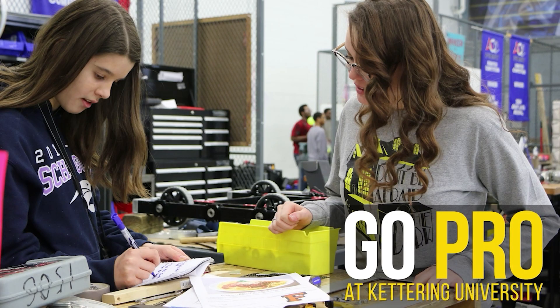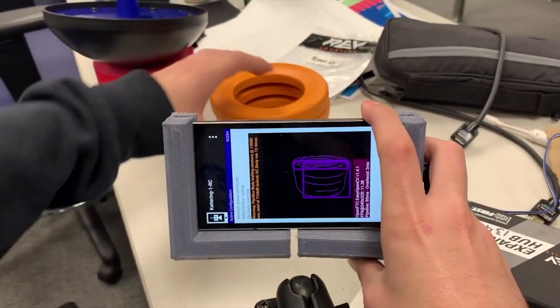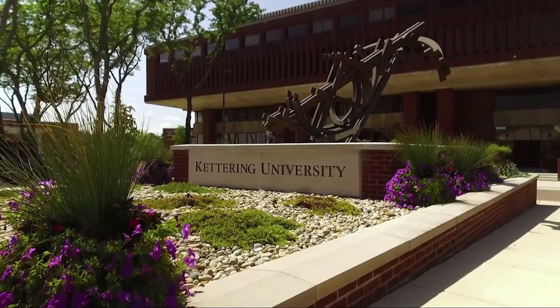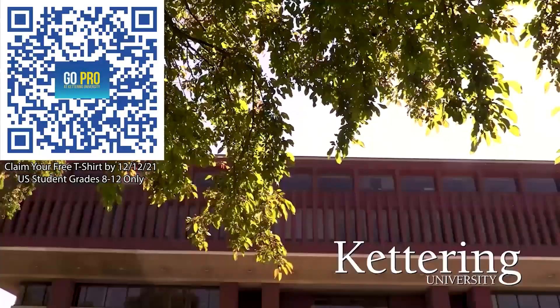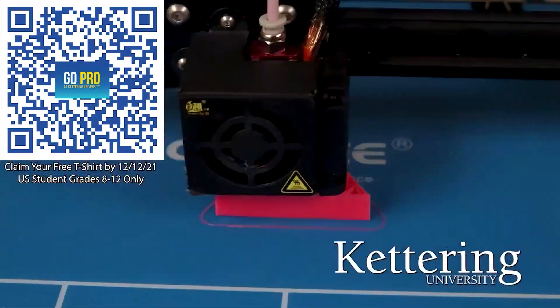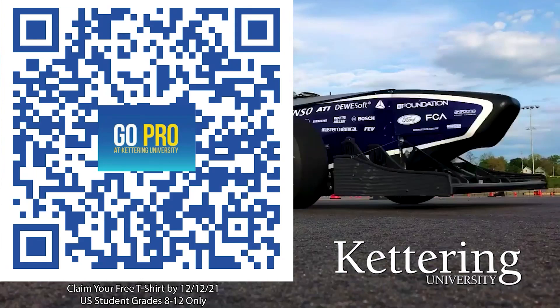We'd also like to thank Kettering University. Kettering University is where robotics students come for their education. Over 30% of those who attend Kettering University were in high school robotics, and you can keep going with their BattleBots, VexU, eSports, and First Mentorship programs. If you are a U.S. student grades 8 through 12, scan the QR code to stay up to date on info and events happening at Kettering, and get a free Kettering t-shirt when you sign up by December 12, 2021.